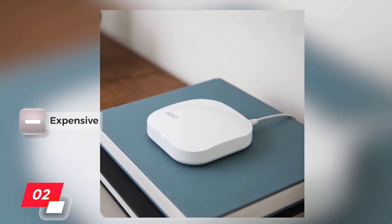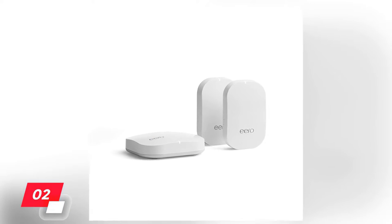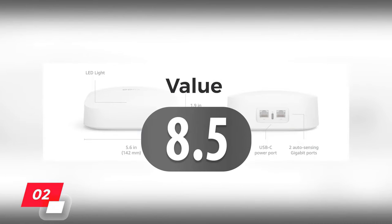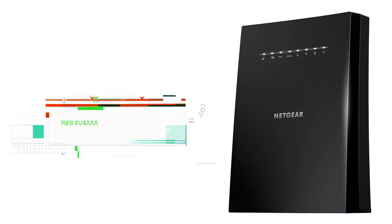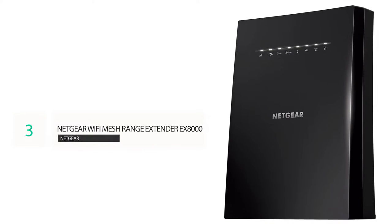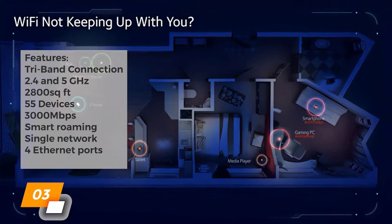What really makes the Eero shine is its expandability, great coverage, and high connection speeds. The downside is that this is a more expensive extender solution compared to our previous options. We rate the Eero Pro mesh system a 9 for features, a 9 for performance, and an 8.5 for value, for a final rating of 9 out of 10.